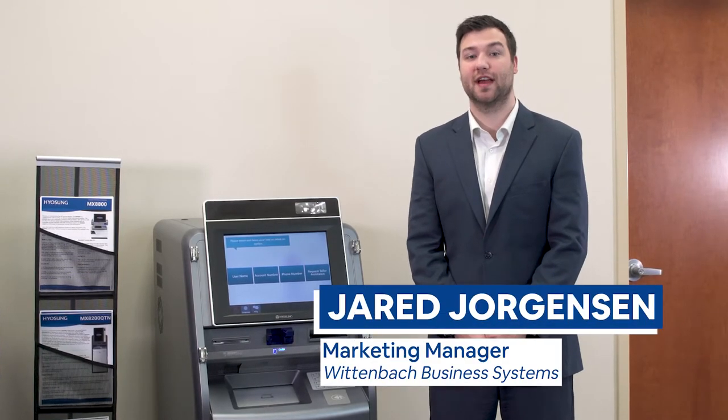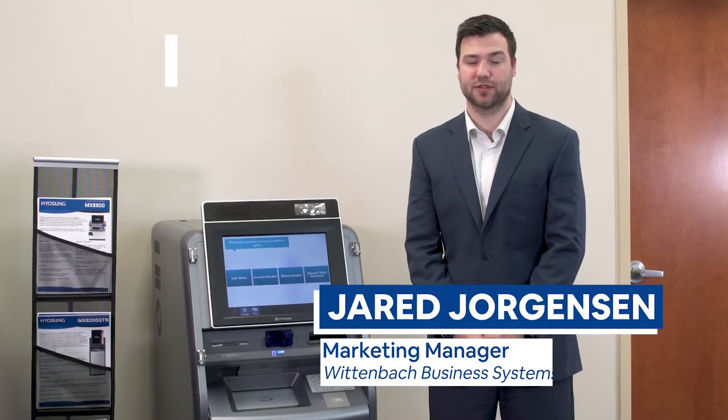Welcome to Wittenbach. This is our cash recycling ATM from Yosun, the 8100.